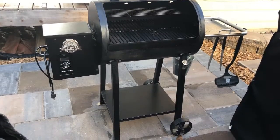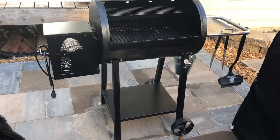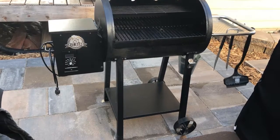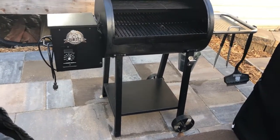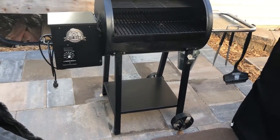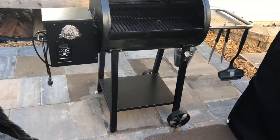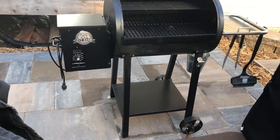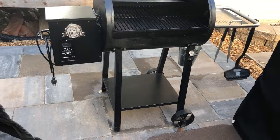Here's a look at my pellet cooker. This is my Pit Boss 440D. It's a small pellet cooker. This was a Christmas present three years ago from my kids. I was in need of replacing a gas grill and this is what I got.